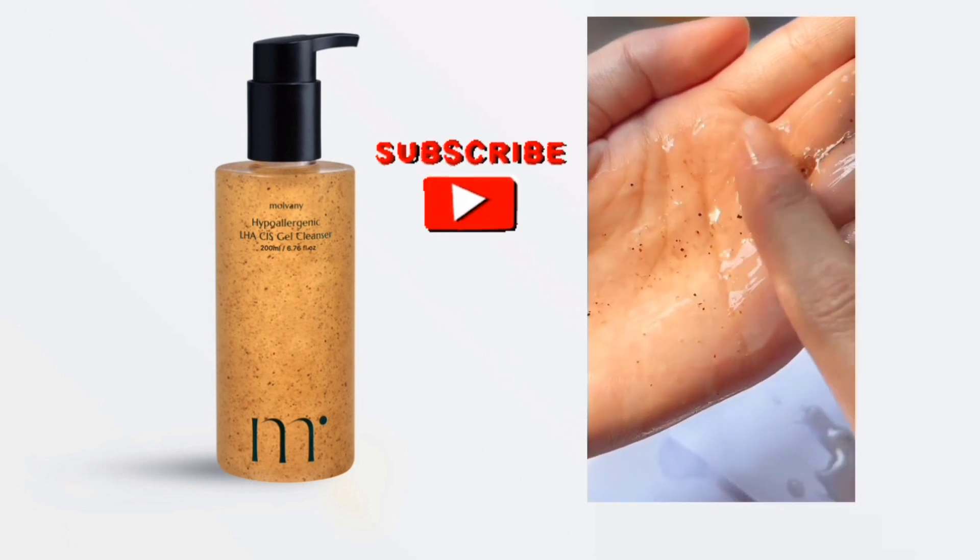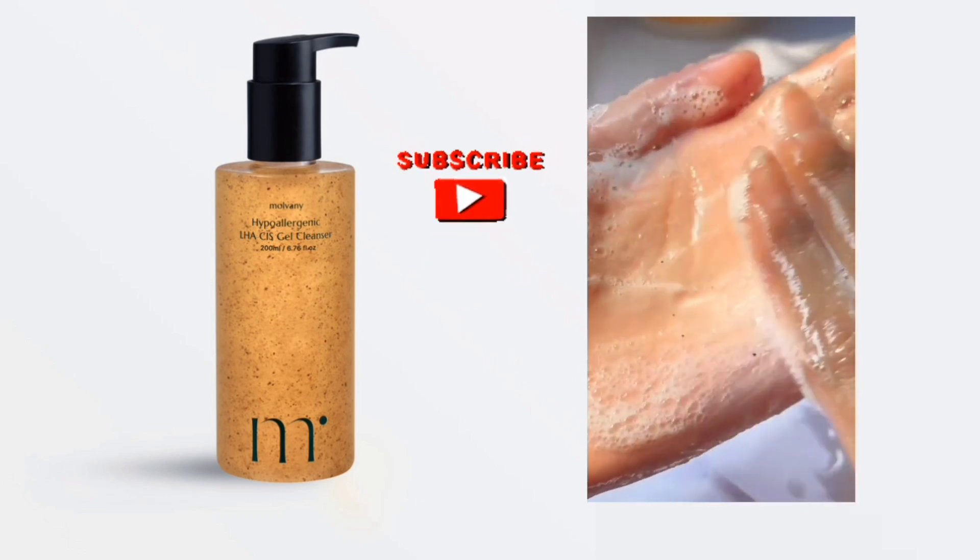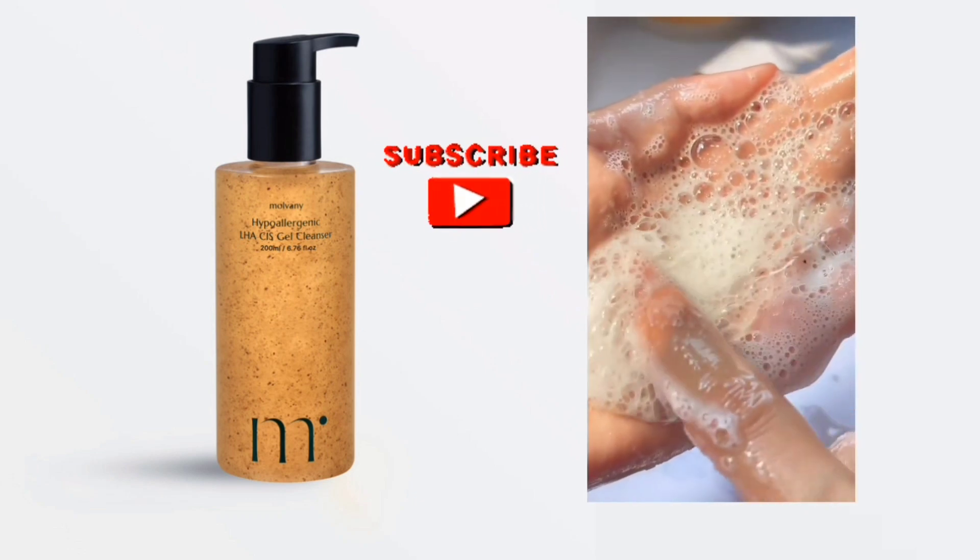I've been using the Malvany Gel Cleanser for a while now, and I'm blown away by its performance. This cleanser is incredibly gentle, yet effective at removing dirt, makeup, and impurities without stripping my skin of its natural oils. My skin feels clean, nourished, and revitalized after each use, and I've noticed a significant improvement in my skin's texture and tone.